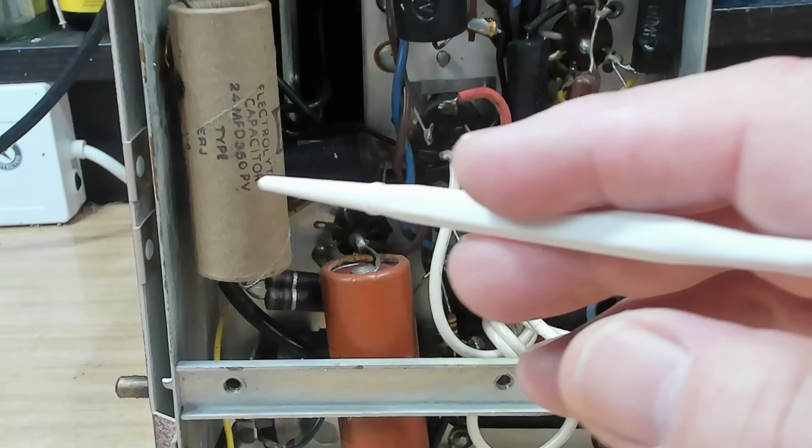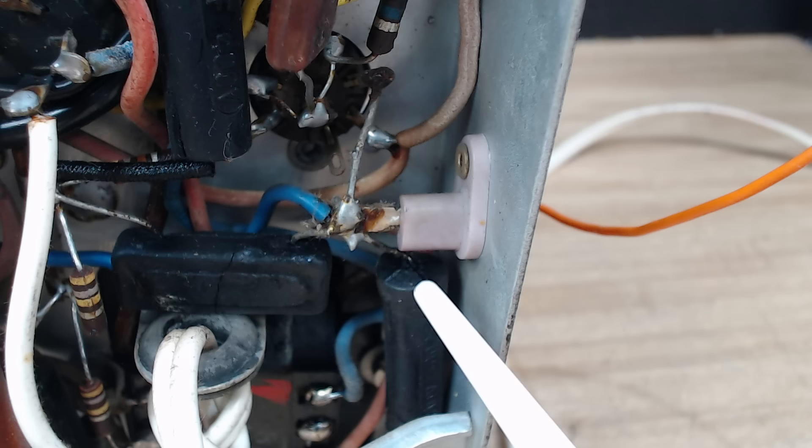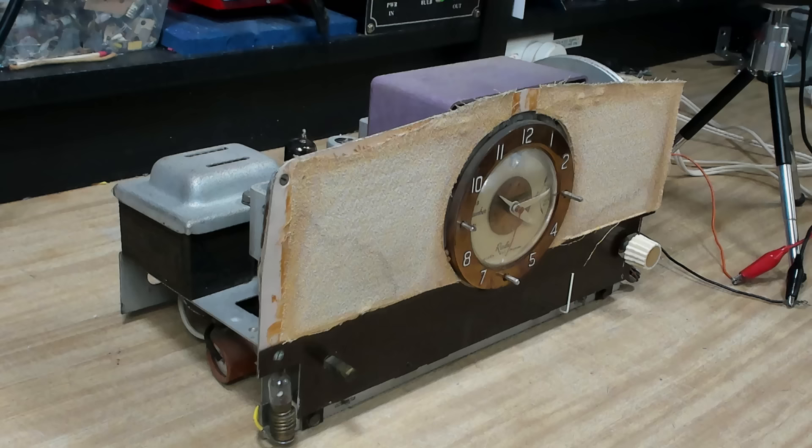It's got these paper black moulded capacitors and a couple of electrolytics. There's a crack in one of the moulded capacitors — that's usually what happens to them. There are another two down there as well, so they all need to go.